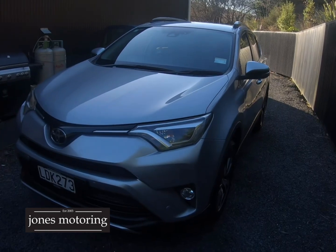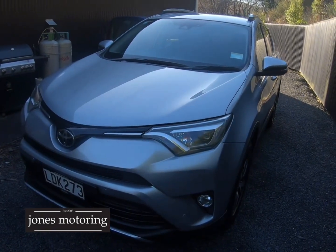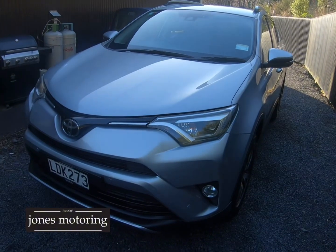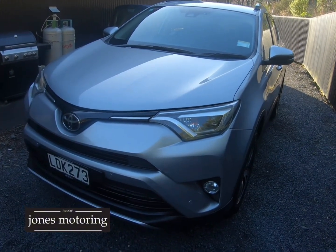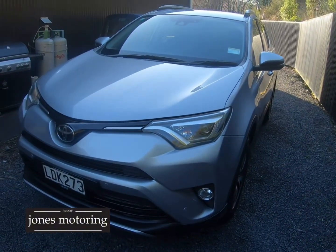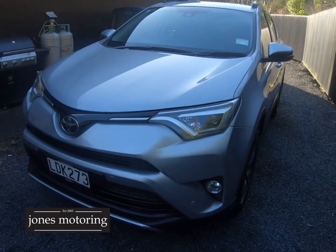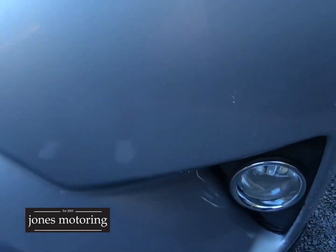Hi, I'm Josh Jones. The last RAV we had in didn't last long at all. Here's another one from the same company — very well serviced, they're all ex-rentals. We did have 30 Corollas at one stage from the same company and never had an issue with any of them. This one's quite tidy as you can see.